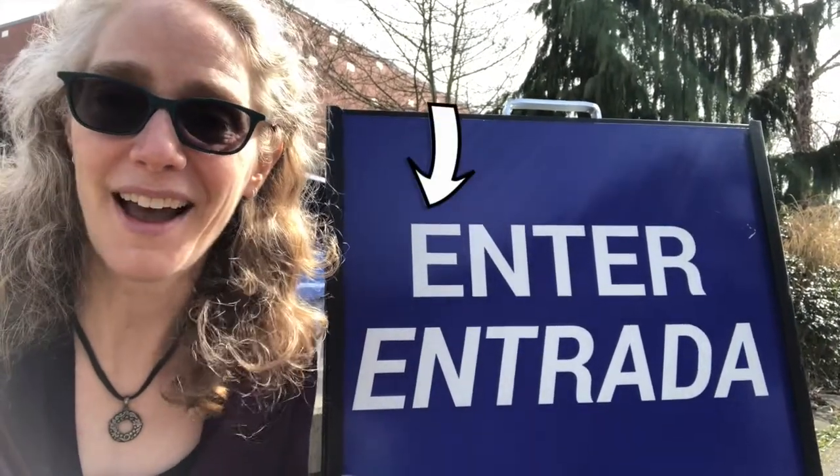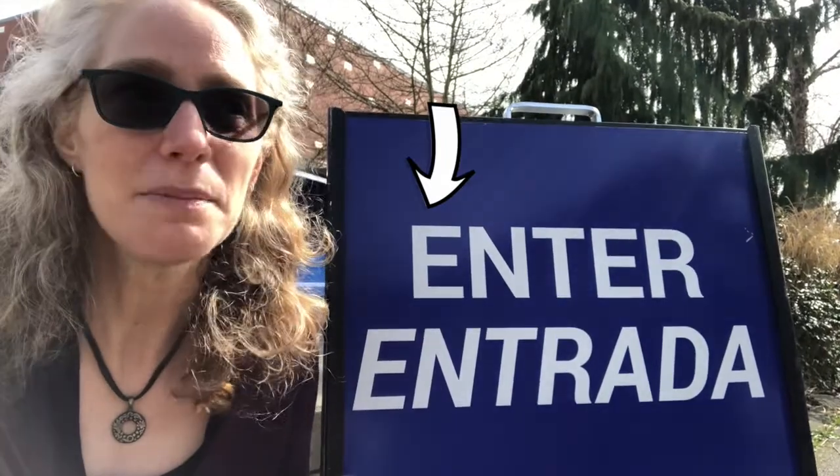I found a sign that says ENTER and ENTRADA. ENTER is the English word and ENTRADA is the Spanish word — kind of cool. Do you see what letter starts the word ENTER or ENTRADA? The letter E. So what sounds does the letter E make? It sounds like 'e' for ENTER. But E is one of those special letters that makes more than one sound — it can also sound like its name, 'E'. And your mouth does different things to make those sounds.